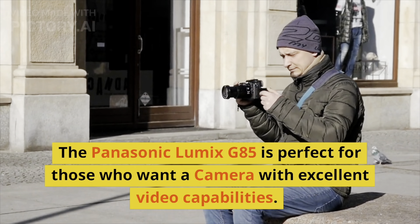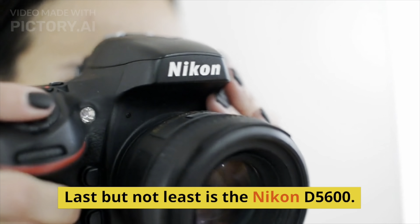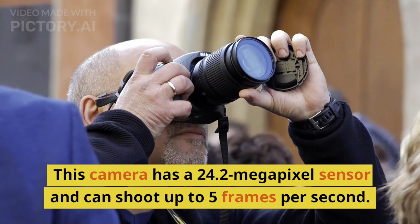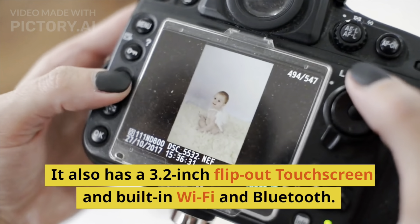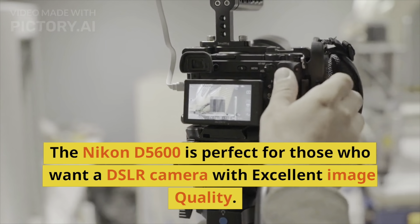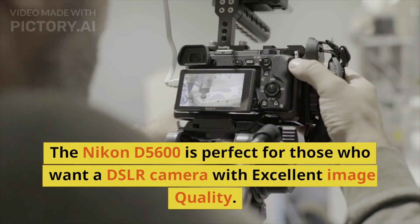Last but not least is the Nikon D5600. This camera has a 24.2-megapixel sensor and can shoot up to 5 frames per second. It also has a 3.2-inch flip-out touchscreen and built-in Wi-Fi and Bluetooth. The Nikon D5600 is perfect for those who want a DSLR camera with excellent image quality.